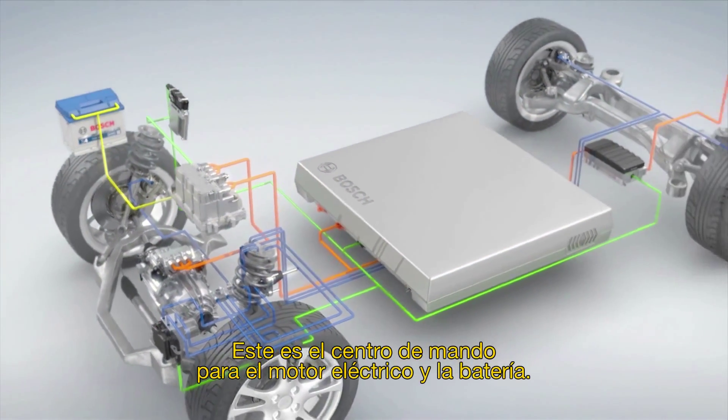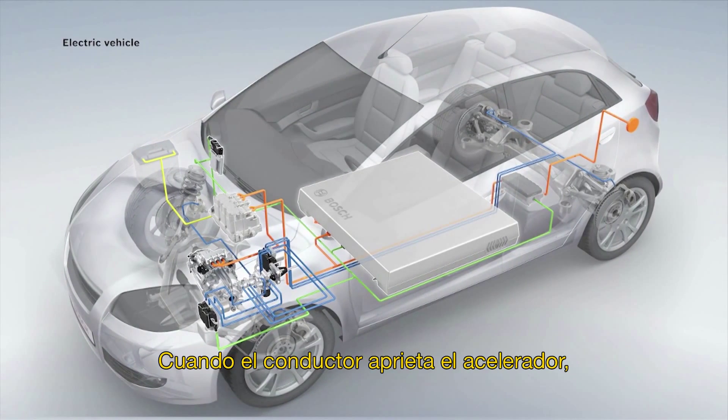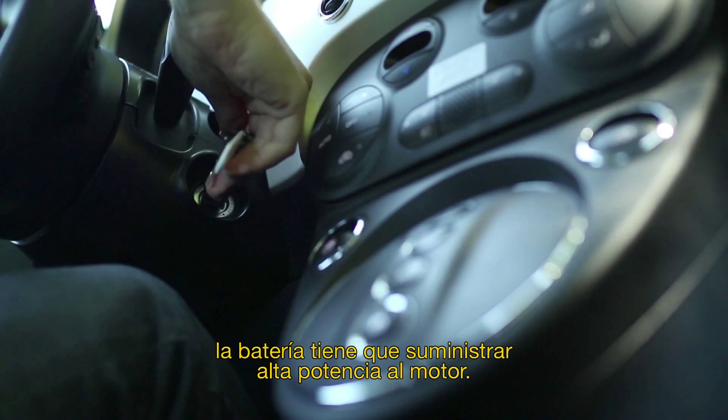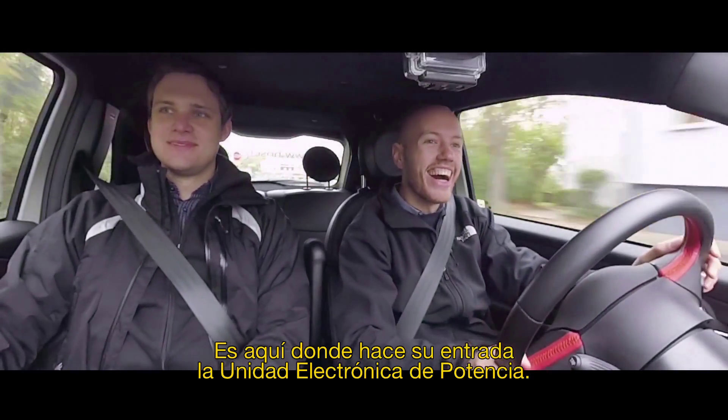This is the command center for the electric motor and battery. When the driver steps on the gas pedal, the battery has to supply power to the motor. This is where the power electronics unit steps in.